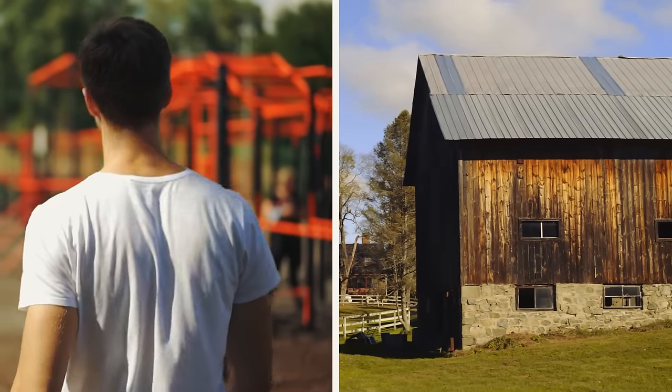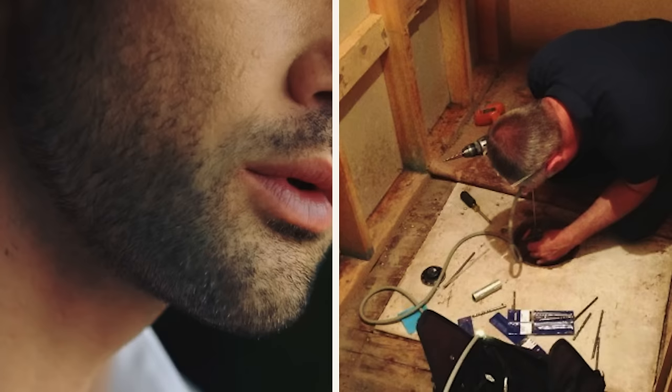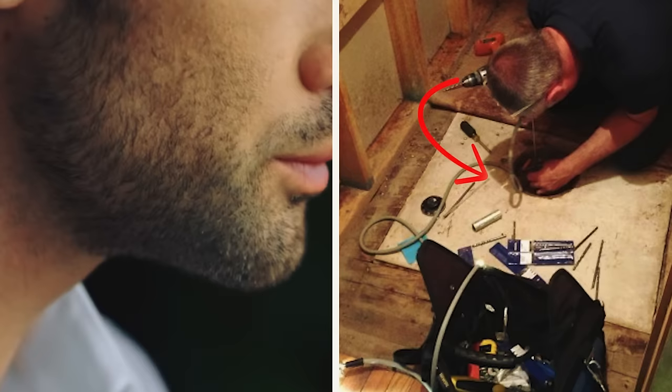When a young man inherited his grandparents' farmhouse, his only option was to sell it. But when he tore up the decades-old carpet, what he found underneath was unbelievable. Determined to rid the room of the unpleasant odor, John bent down and got to work on removing the carpet. When he finally managed to pull the carpet away and was about to toss it aside, he came across something unexpected.